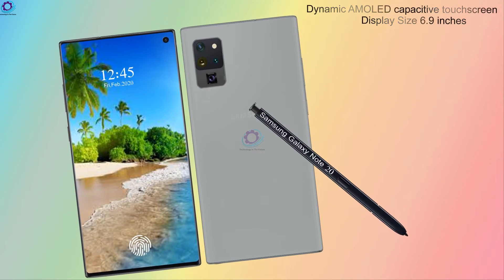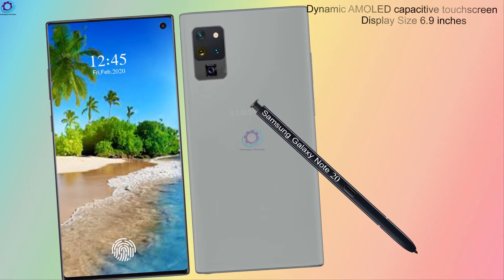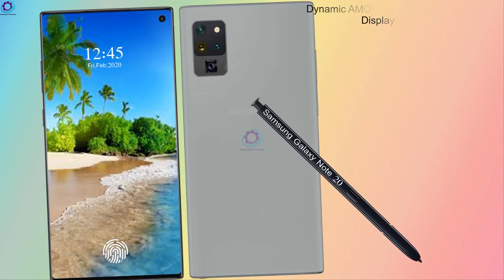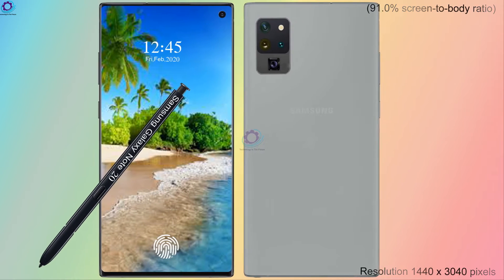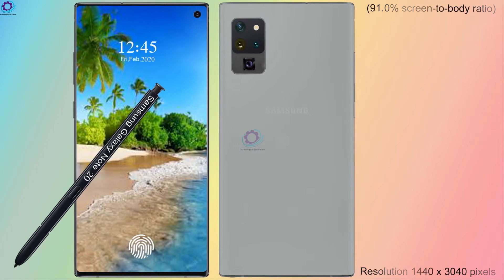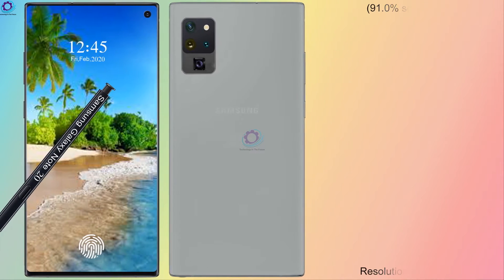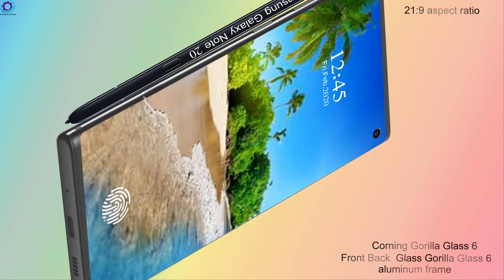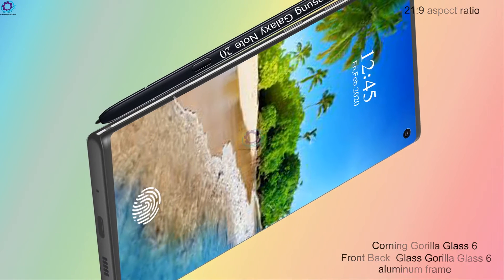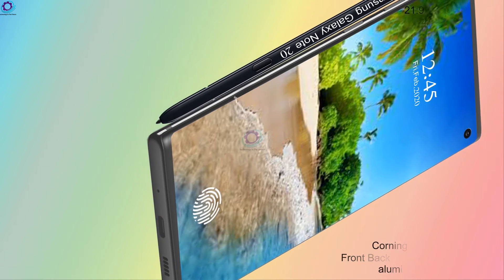First, we will talk about the display: dynamic AMOLED capacitive touchscreen, display size 6.9 inches, 91.0% screen-to-body ratio, resolution 1440 by 3040 pixels, 21 by 9 aspect ratio.